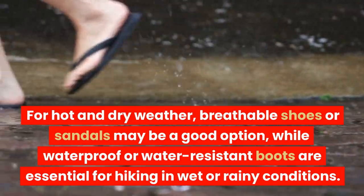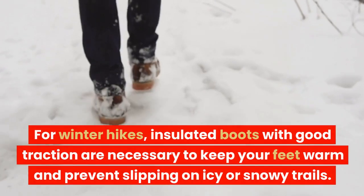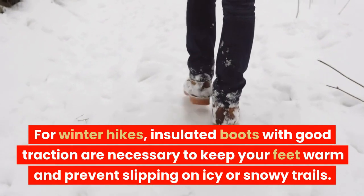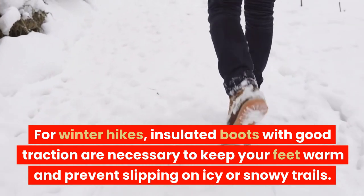Waterproof or water-resistant boots are essential for hiking in wet or rainy conditions. For winter hikes, insulated boots with good traction are necessary to keep your feet warm and prevent slipping on icy or snowy trails.